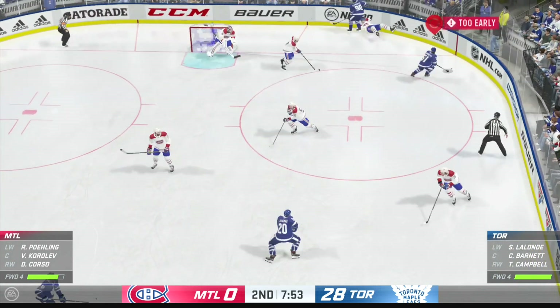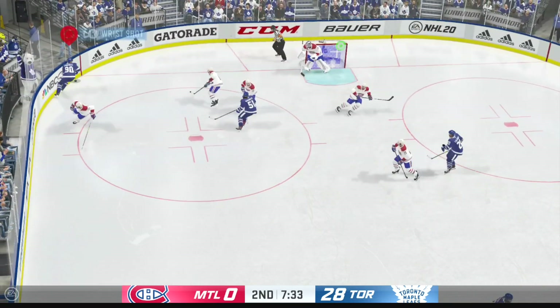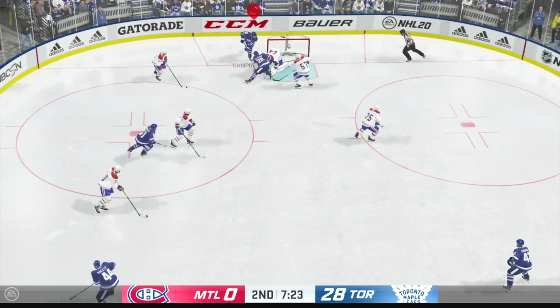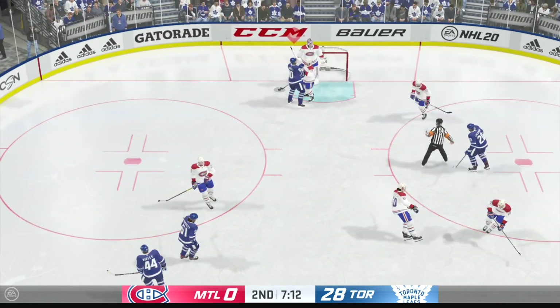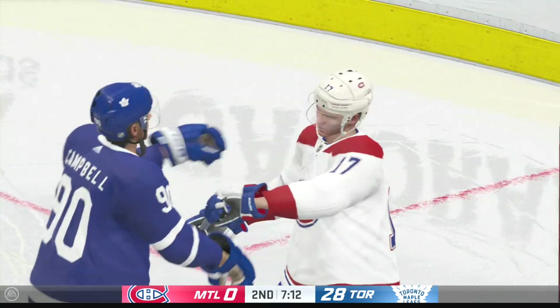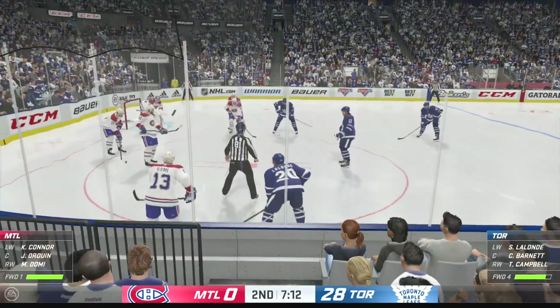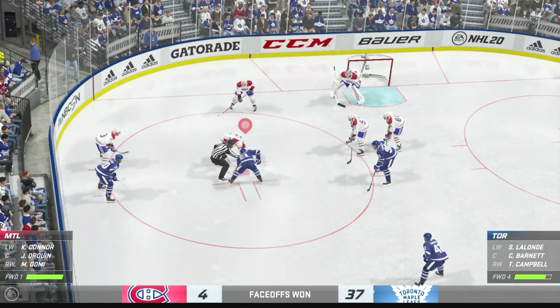The puck is dropped and we are back underway. There's the collision, knocked away. Stopped up along the wall by Campbell, and he easily stops that one. That means the play's supposed to end here — they're still pushing around pretty good. The Leafs lead in a big way here in this second, they have been on fire offensively.